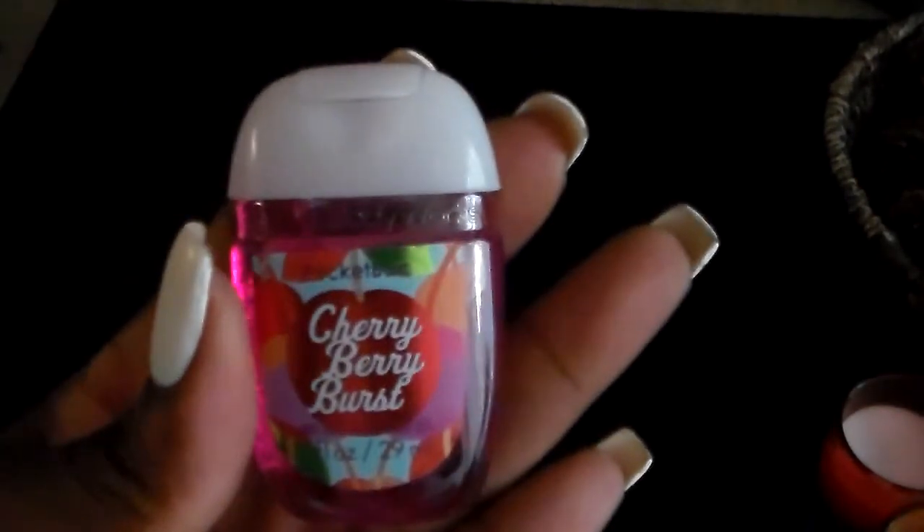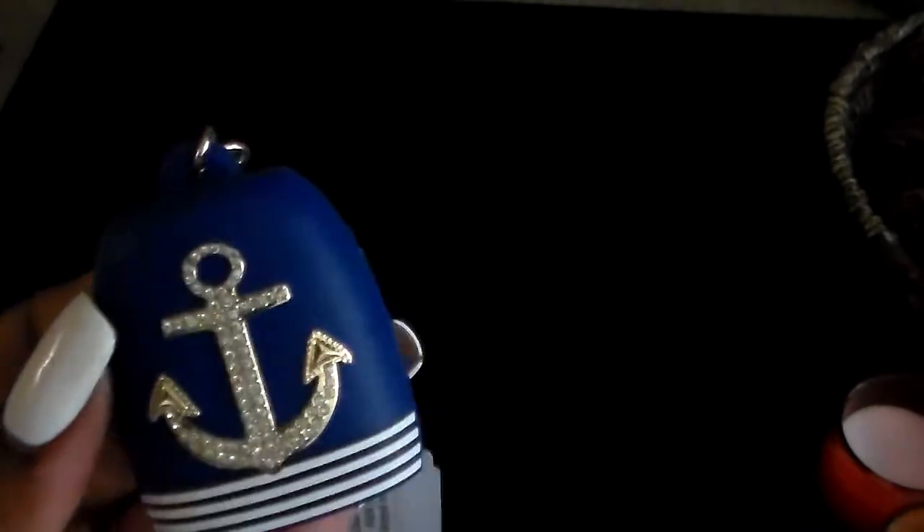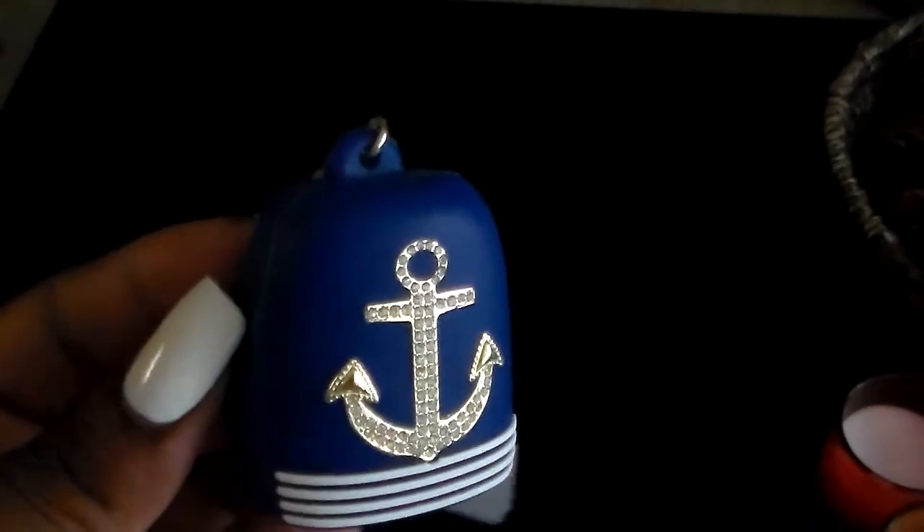I got a few of the hand sanitizers — I'm going to go through these really quickly because this haul is pretty big. A lot of these are summer and spring scents because they bring out spring and fall scents. They were also 75% off and they were like 33 cents each. I think this one was like 50 cents — I love anchors and blue and stripes, so it's like three things in one.